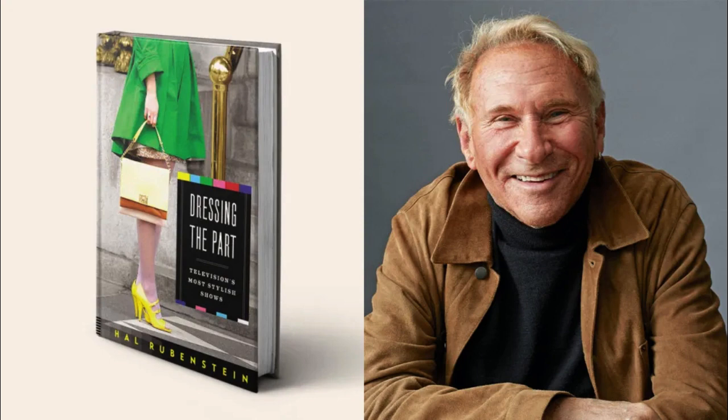Rubenstein told The Hollywood Reporter, 'I thought we would see the ramifications of the look of the show soon, but people weren't shopping it yet — the trickle-down effect hadn't arrived.' In the meantime, he had started to do some research and was startled to notice that no one had ever done a book on TV costume design.